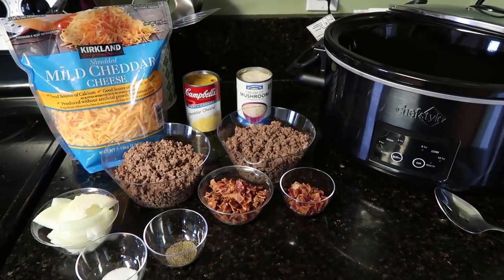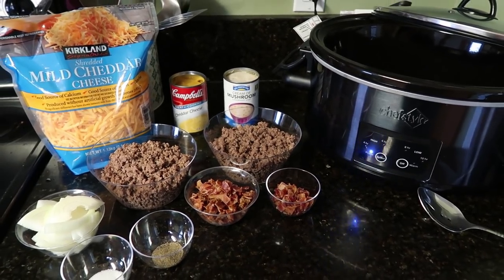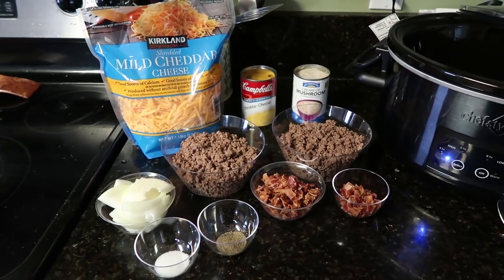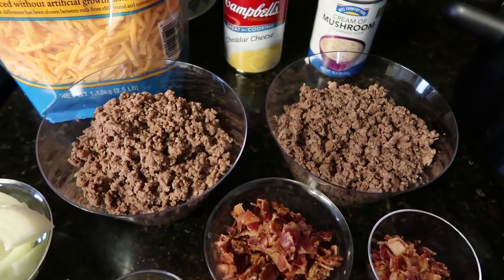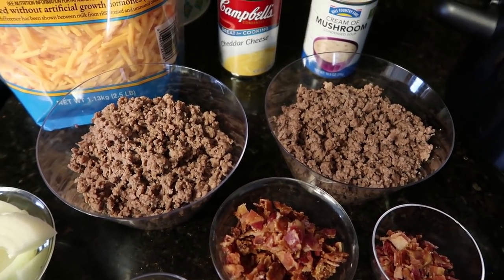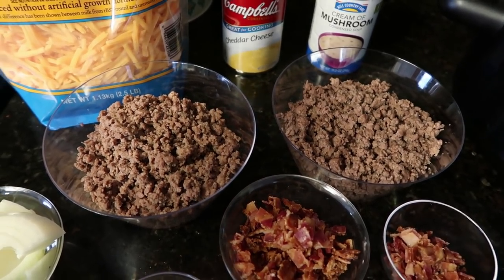Crockpot meal number one is bacon cheeseburger casserole. I've got my crockpot and all my ingredients here — it sounds pretty yummy, I'm excited to make this. You will need two pounds of ground beef, already cooked. I use a little bit of salt, pepper, garlic powder, and onion powder when cooking my ground beef.